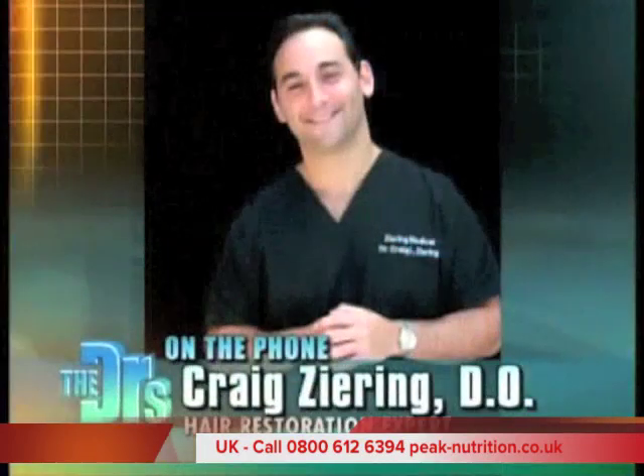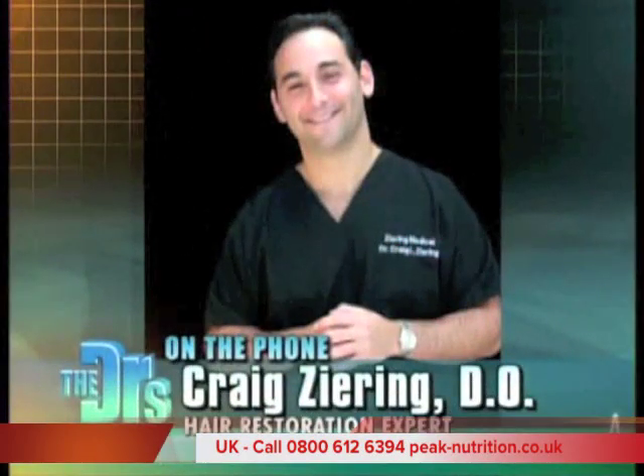Well, Dr. Ziering, thank you so much for joining us. We appreciate it. My pleasure as always.